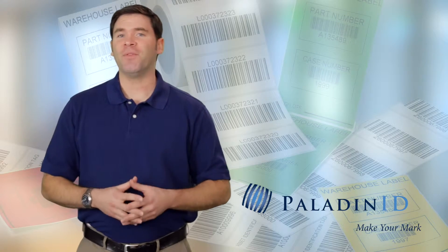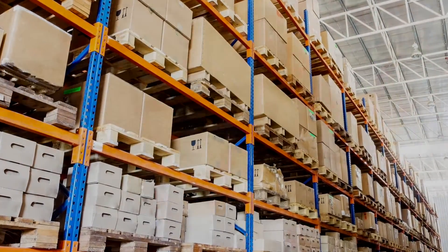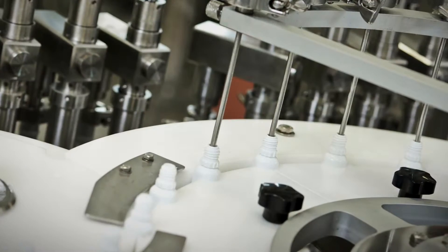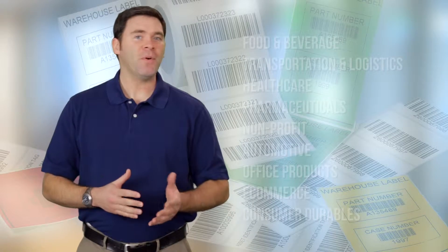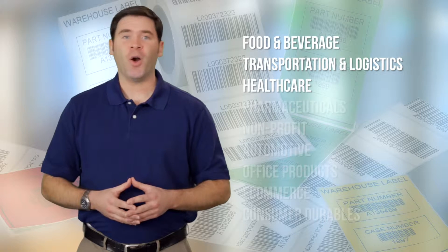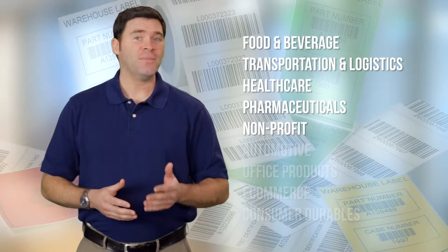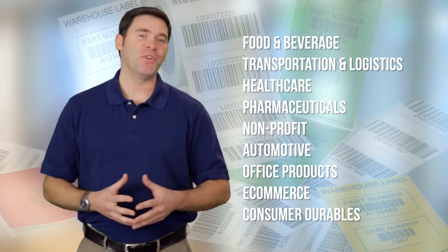As a leader in variable information printing, we produce labels for shipping, warehousing, prescription processing, manufacturing, retailing, and more. Our variable information labels are used in every industry, including food and beverage, transportation and logistics, healthcare, pharmaceuticals, nonprofit, automotive, office products, e-commerce, and consumer durables.